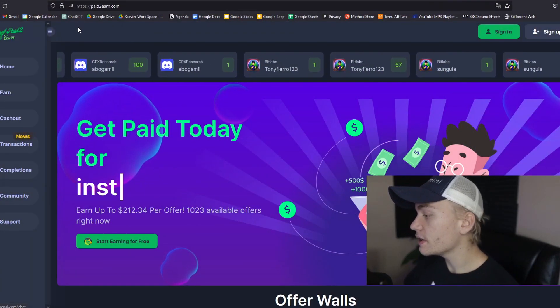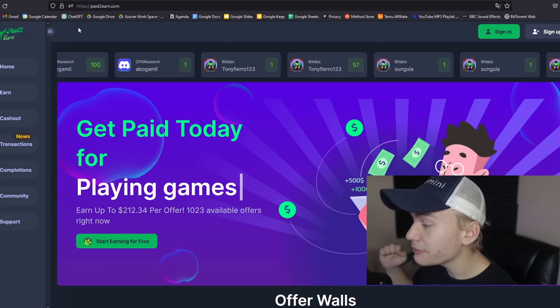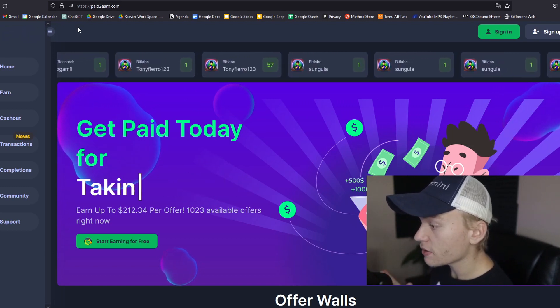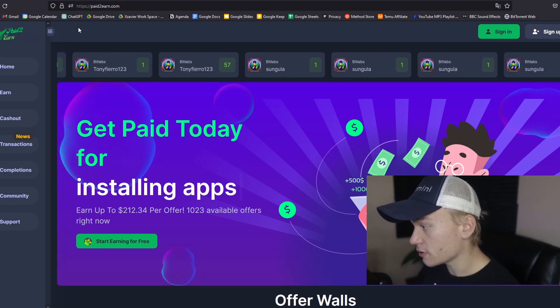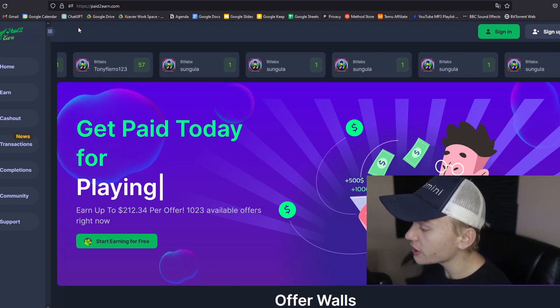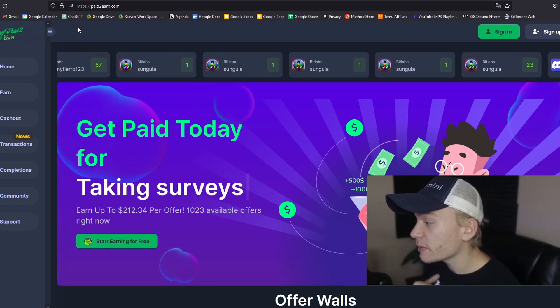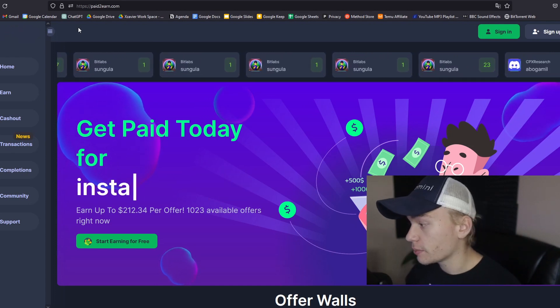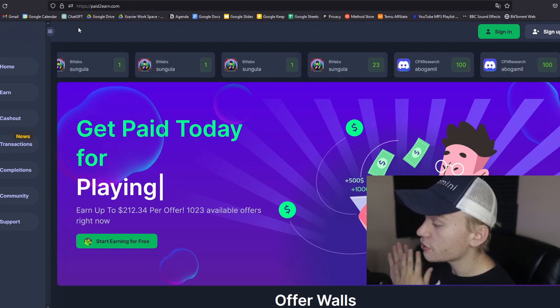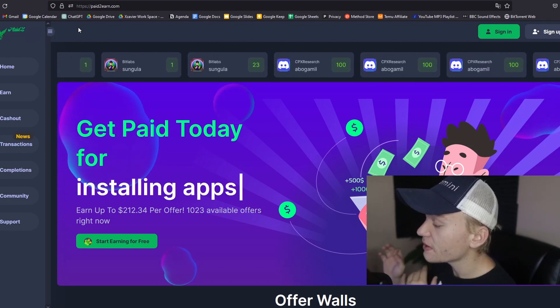So for my first method of showing you guys how to get some completely free clothes from Shein, it is gonna be from going ahead and going to this website right here, which is called Paid2Earn. I have been a huge fan of Paid2Earn for a long time now. These guys are super consistent. And if you go ahead and sign up with my link down below, you will get a free dollar upon signup. For full transparency, it does support the channel, but I do think that Paid2Earn is something that is worth your time.